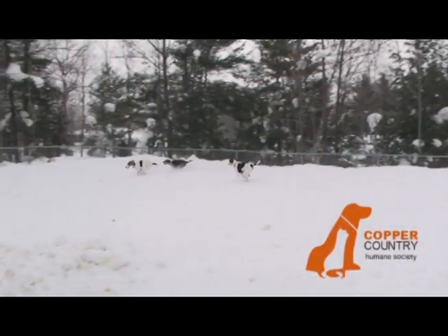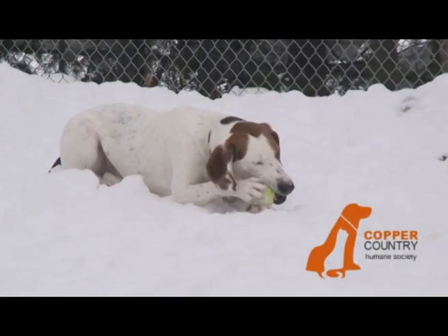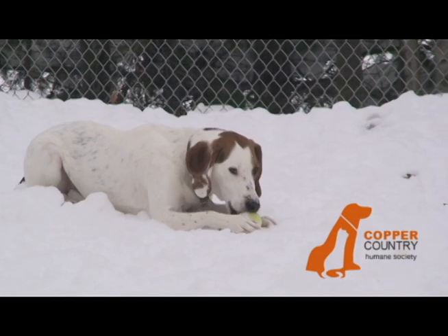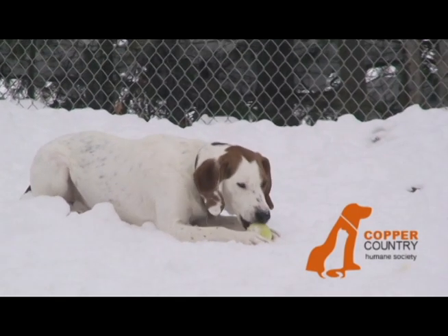You're going to want to wear a shirt that you don't care if it gets dirty or hairy, because things like that can happen when you're working with animals. Another thing to remember is to not wear dangling jewelry. Animals can get stuck in there and it can cause big problems.